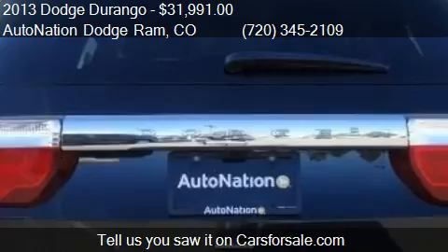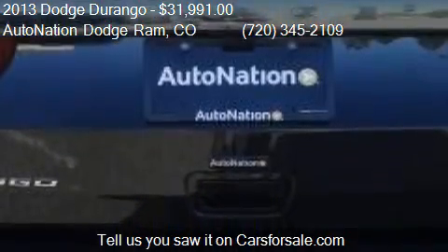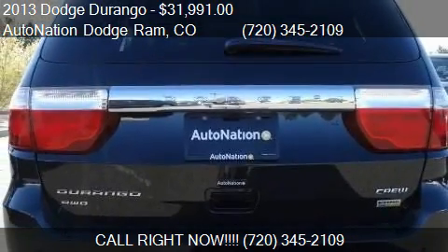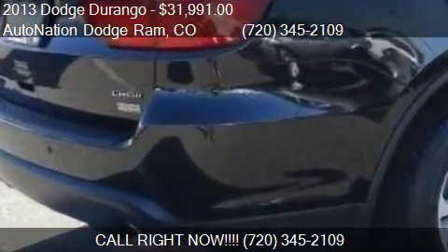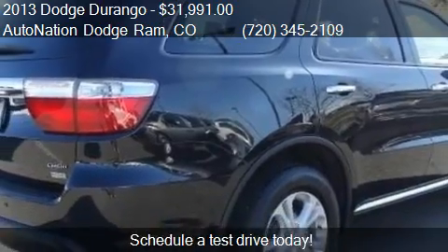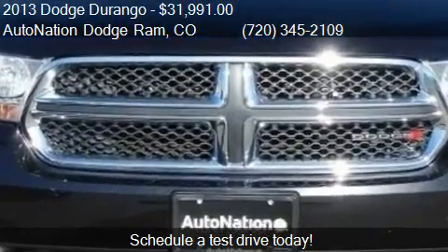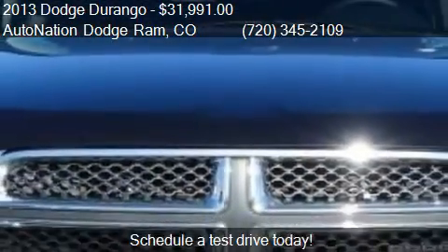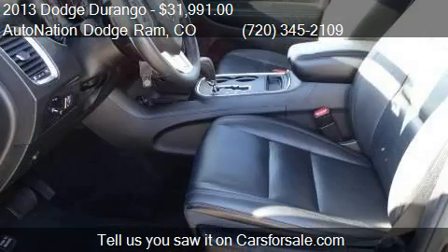Call us at 720-345-2109 or stop by our lot. Find us at 10743 East Harafa Bill Road in Centennial, Colorado, on our website, or check us out on carsforsale.com. Don't forget to subscribe to our channel.